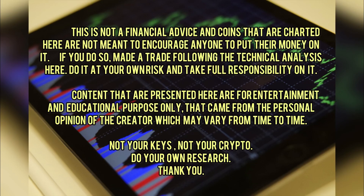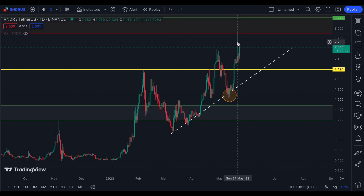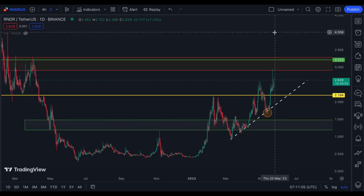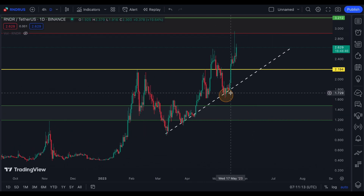This is our chart on Render from the other day. As you can see, it followed our order block pattern. After it touched it around May 21, it had a decline, and right now it's trying to go over it again. As I've said, my target would be 3.212.